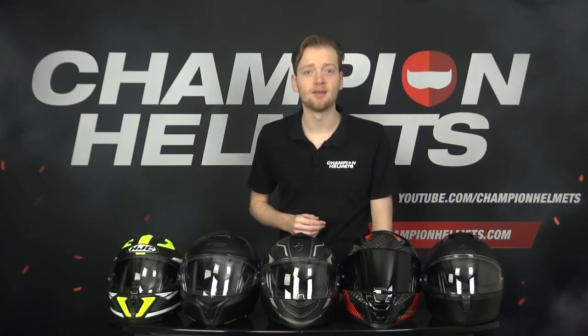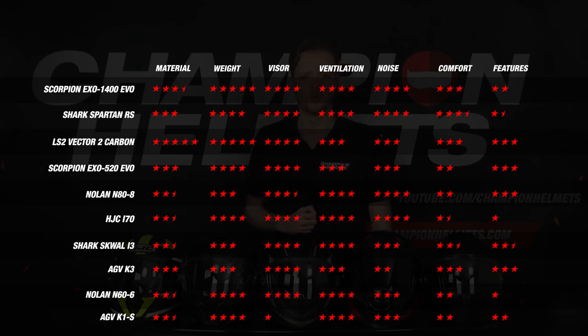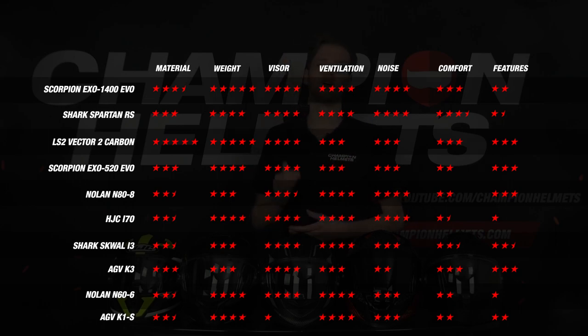Placing all helmets side by side gives a clear overview. The LS2 Vector 2 had a very strong start with five stars in material but weakened in later categories. The EXO 1400 has a very good average where weight stands out but let us down on features. The N88, Spartan RS, and EXO 520 also score well overall but each have one weaker segment. We can conclude that the K1S and N66 are no longer in the running for the best entry-level helmet, though they remain decent budget options.